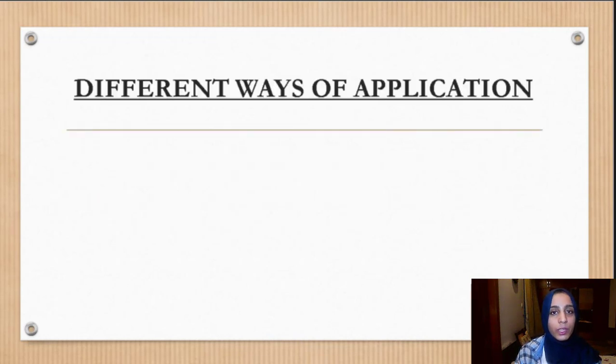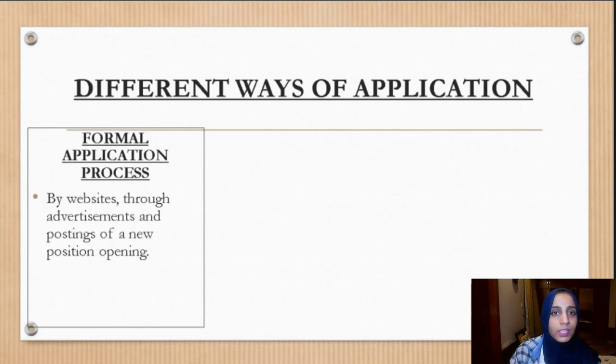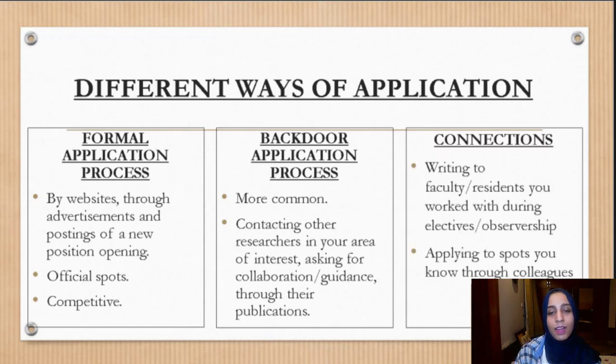How should you apply for research? There are different ways. Number one is the formal application process — going to official websites that have postings for different research position openings. The second way is the backdoor application process, which is more common, and involves contacting researchers in your area of interest and asking for collaboration or guidance through their publications. The third way is through connections — for example, writing back to faculty or residents from your electives or observerships, or asking a colleague who has left a research spot to recommend you.